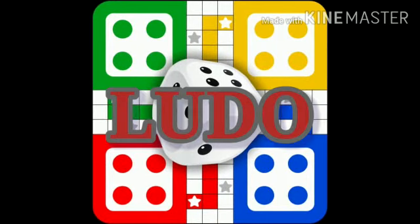The next indoor game is Ludo. Ludo is a game where two, three, or four people can play. This game is played with a dice.